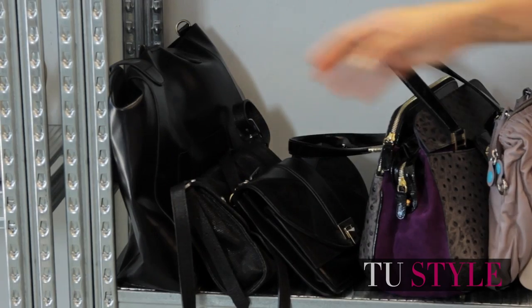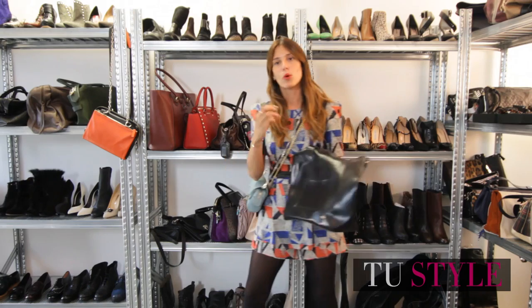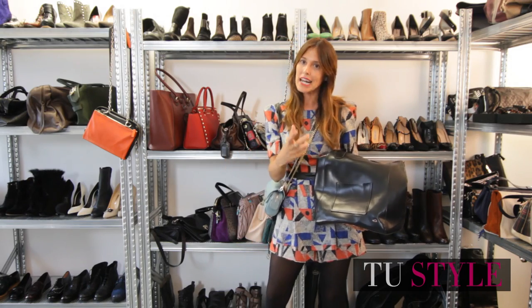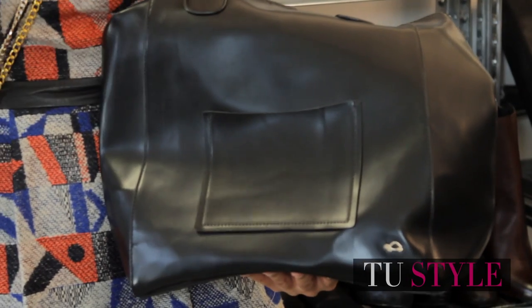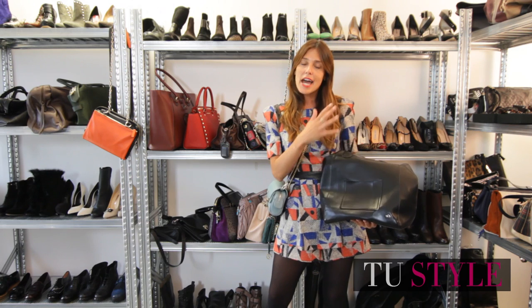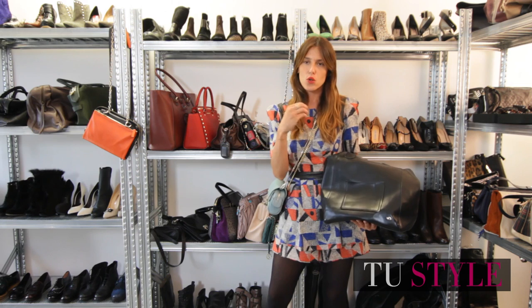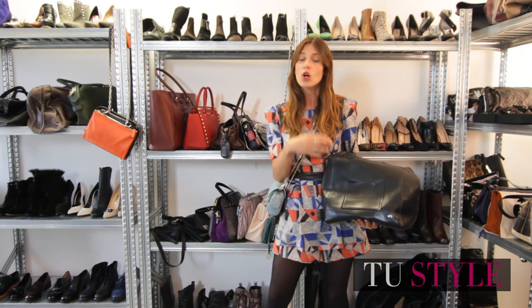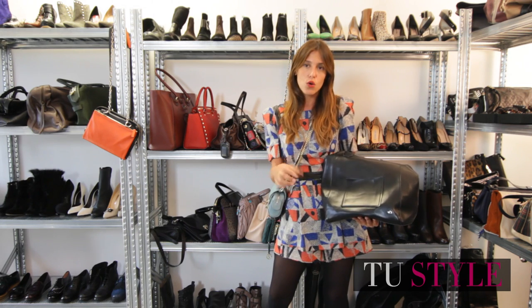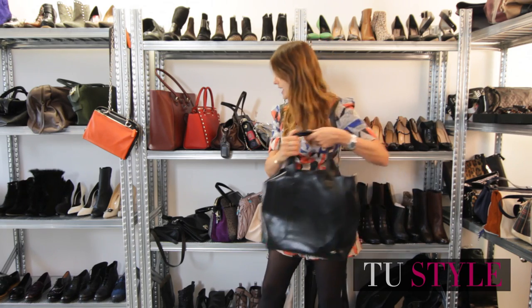Black must never be missing from your wardrobe. I know it's not exactly a type or format, but black is essential because it works with any outfit — whether you have camel prints, greys, blue, total black, or even white. In shopper format, it can accompany you from morning to evening.